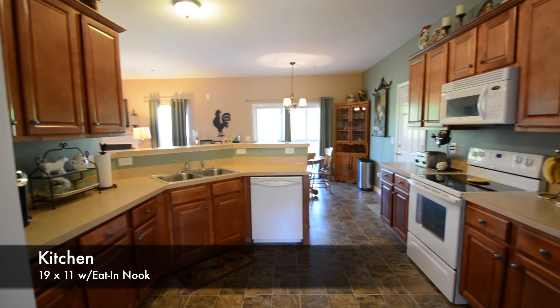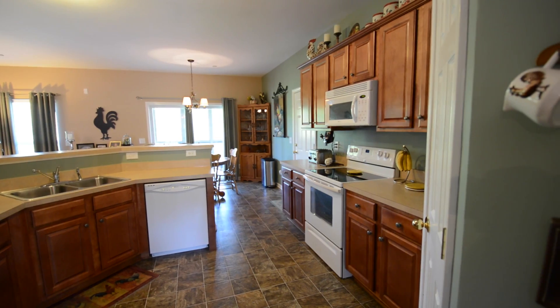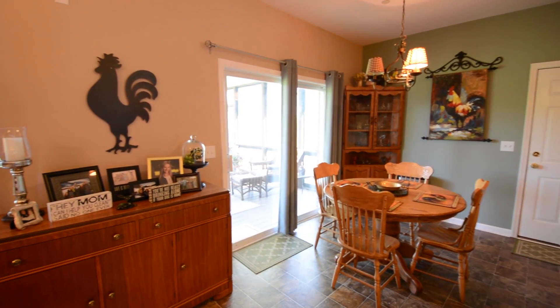The 19x11 kitchen has ample cabinetry, counter space, and a walk-in pantry. It flows directly to an eat-in nook that's perfect for breakfast or morning coffee.